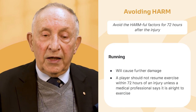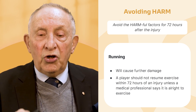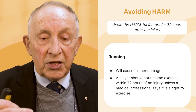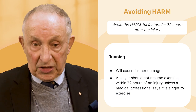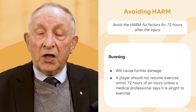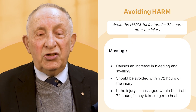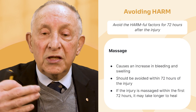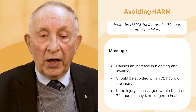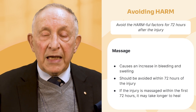Running — many athletes say they'll 'run it out.' No. In that first 72 hours, you shouldn't be running. This will increase the risk of bleeding and hematoma. If you get a clot below the surface, it could become infected and you've got a bigger problem. And massage — do not massage in that first 72 hours. It increases the bleeding and swelling. Once things have calmed down, then you can think about massage.